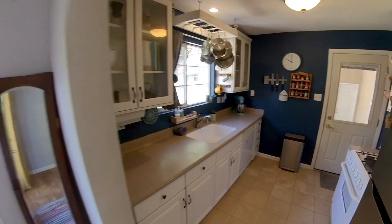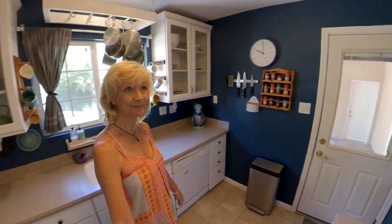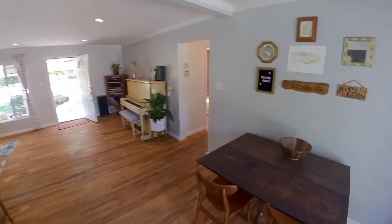The kitchen was updated prior to this sale, but it's very nice — gas stove, good cabinetry, and a cute little dining area.